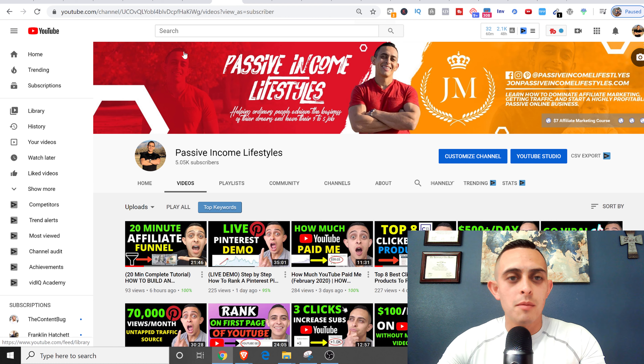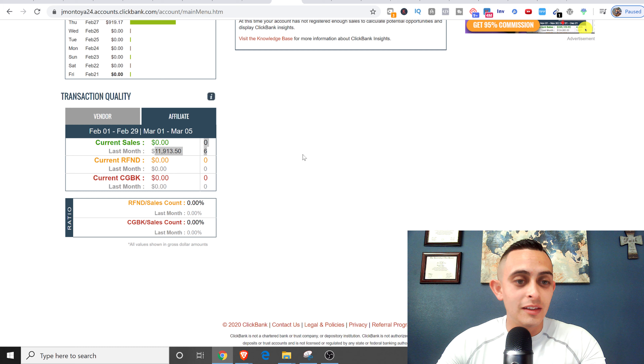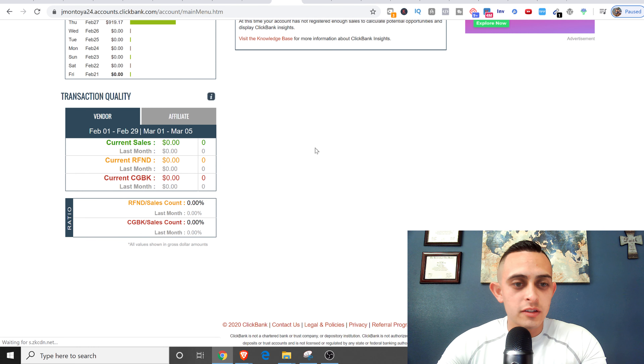First I just want to show you some ClickBank sales — this is not a screenshot, these are actual sales. I'll refresh this so you can see: last month I did almost $12,000 in ClickBank sales. So I do know what I'm talking about when it comes to ClickBank.